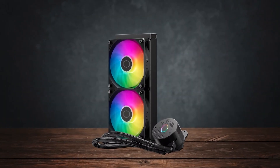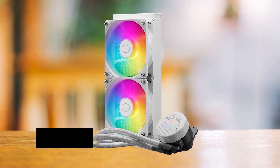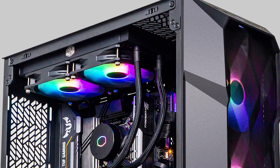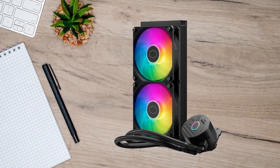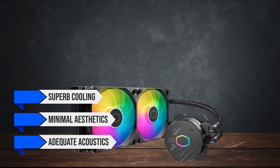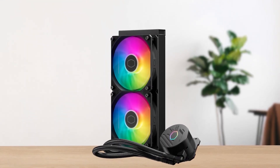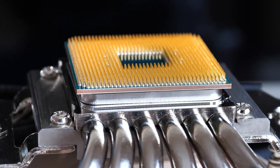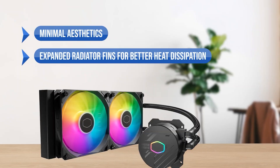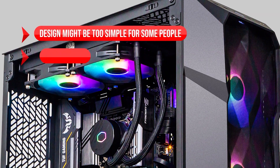With performance and acoustics out of the way, let's talk aesthetics. The ML 240L Core comes in two color variants, each looking quite good, with Cooler Master clearly choosing a minimalistic theme. The cooler doesn't have a ton of RGB, except for the fans and the iconic Cooler Master hexagon on the pump. While there are other options at this price range, the ML 240L provides probably the best value. In short, it's a great cooler and a great pair for the i7-12700K that doesn't cost much. What I like: minimal aesthetics, expanded radiator fins for better heat dissipation, simple installation, and great value for money. On the downside: design might be too simple for some, and acoustics could be slightly better.